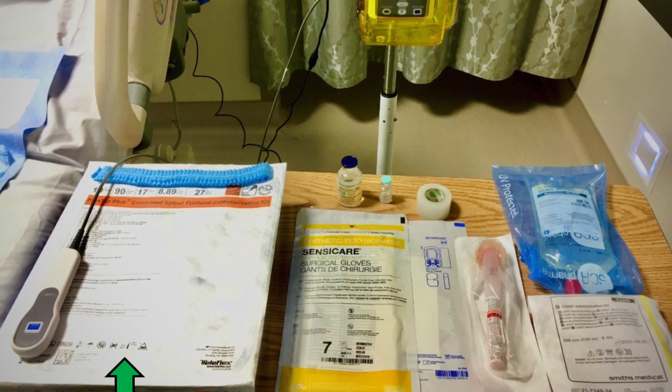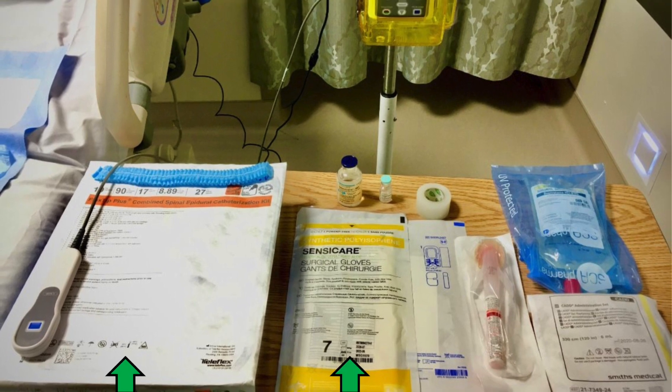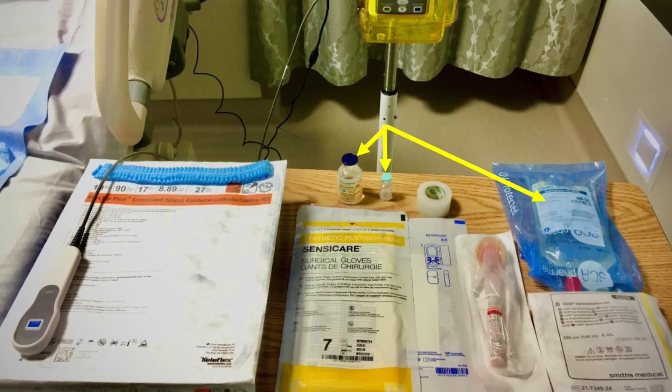There is an epidural tray, sterile gloves, and a skin cleaning stick, medications, epidural pump and tubing, and lastly, tape.